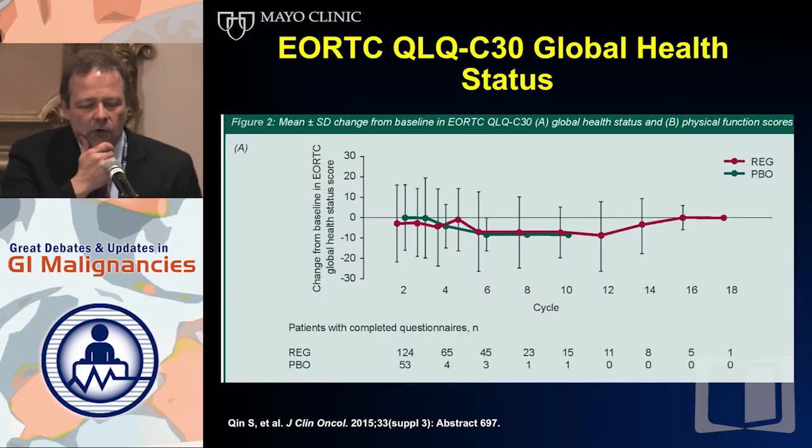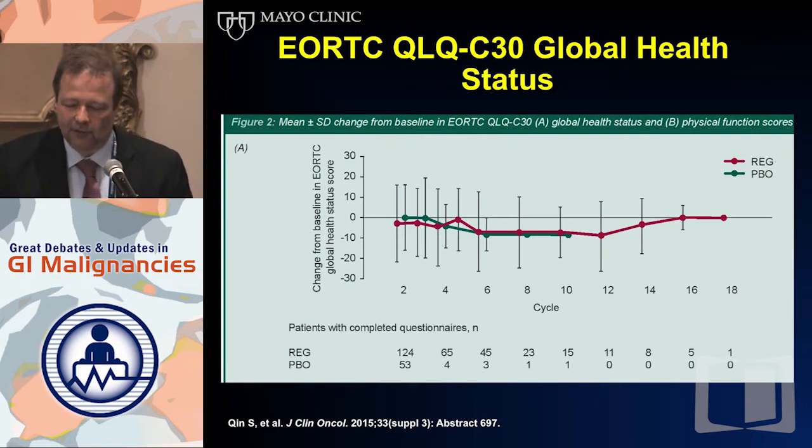The CONCUR study had a nice quality-of-life analysis showing that over time and across different cycles, the quality-of-life index is virtually identical between arms. What I really like is the number of patients able to fill out the questionnaires: in a two-to-one randomization at two cycles you have 124 versus 53 patients, but then almost no patients in the placebo arm can fill out the questionnaire — because patients who are dead cannot fill out a questionnaire. This is another parameter showing that Regorafenib actually works: it comes down to how many patients are actually alive to report their quality of life.